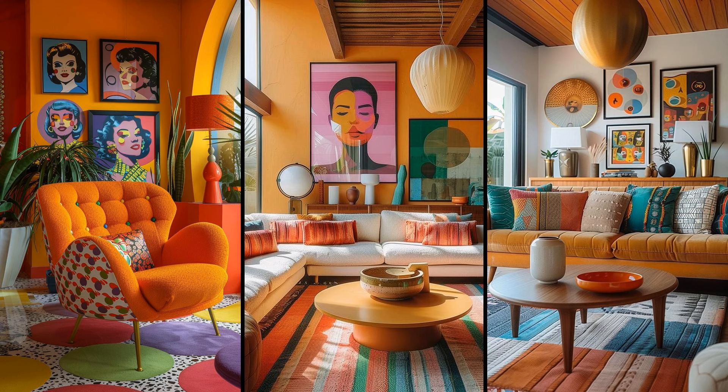Imagine adding a vivid pop art print to your living room wall. Bright, bold graphics amplify excitement and intrigue, injecting a splash of character and creating an instant talking point for visitors. However, too many can overwhelm — balance is key. One or two standout pieces do wonders.